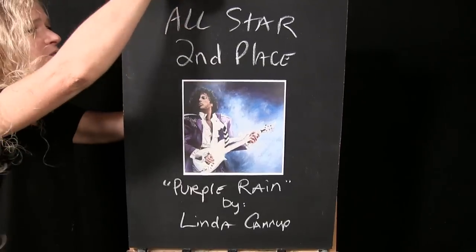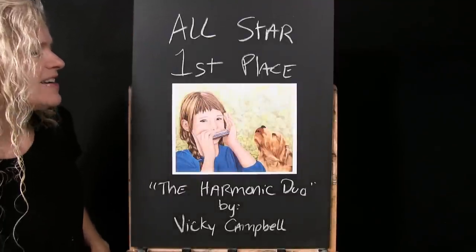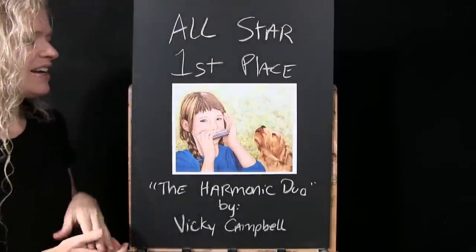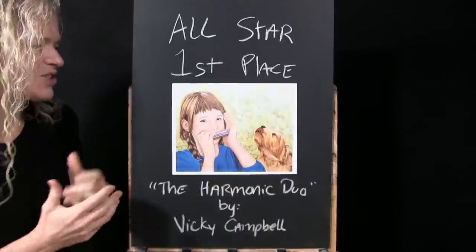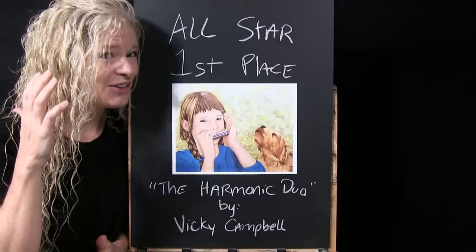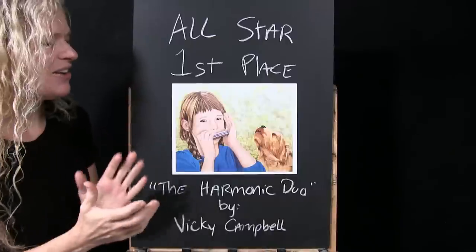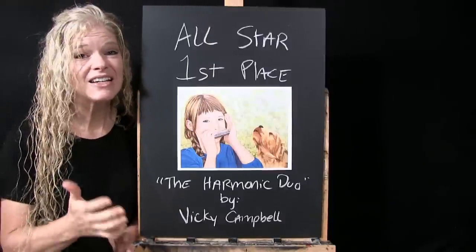First place in our All-Star category goes to 'The Harmonic Duo' by Vicki Campbell. Vicki has a definite style to her paintings and they all seem to be telling great stories. She did it once again — this sincere, childlike, fun moment. When I look at this painting I can almost hear the dog howling and her making squeaky harmonica noises. It's humorous and sweet all at the same time. Congratulations Vicki, and to all of our other winners.